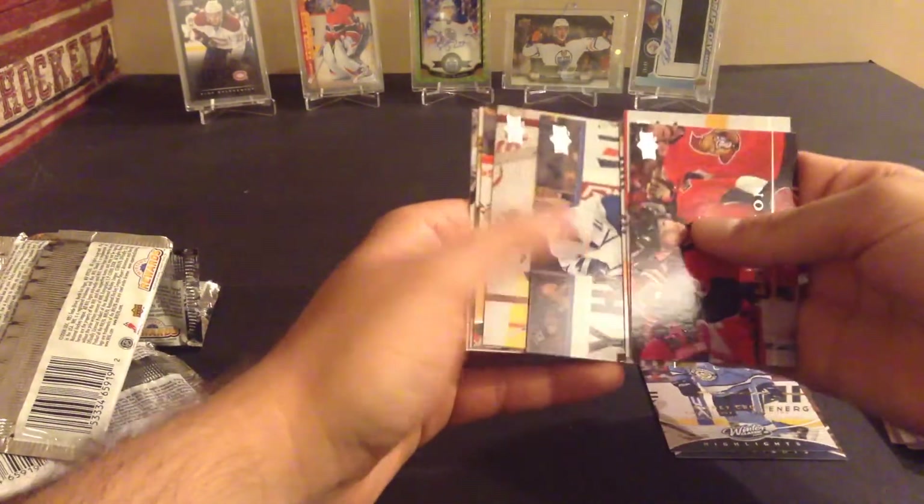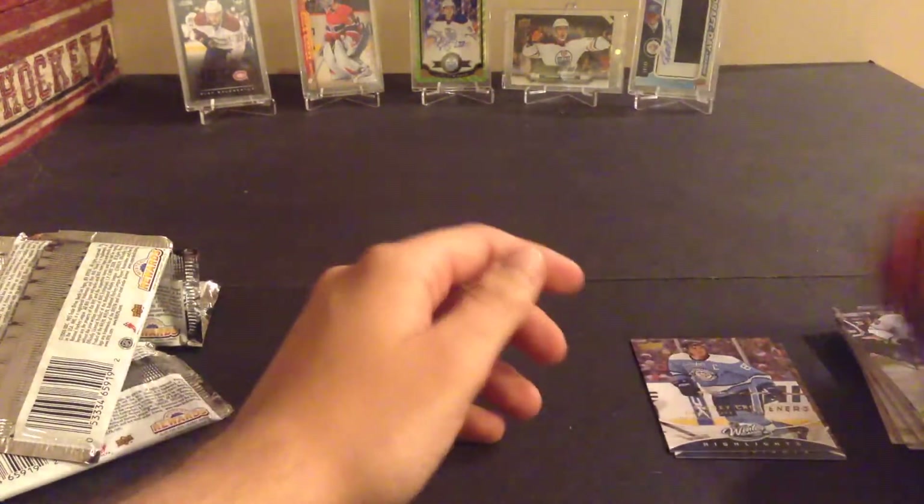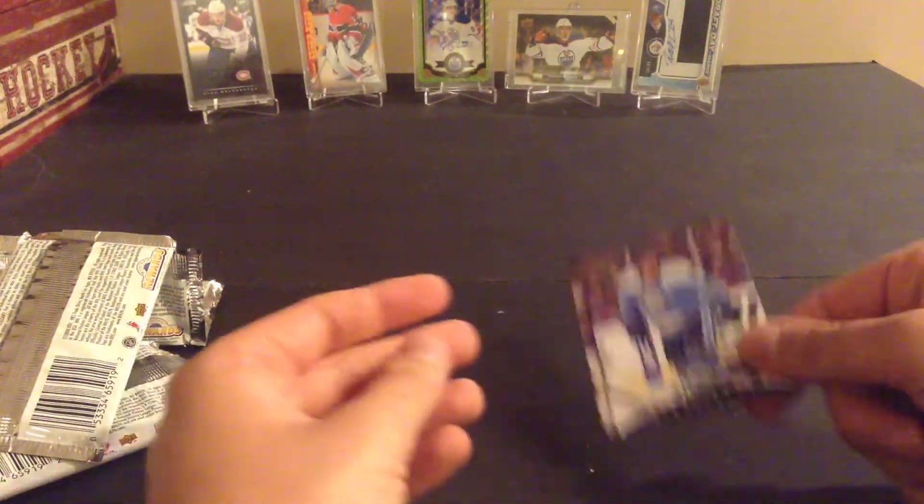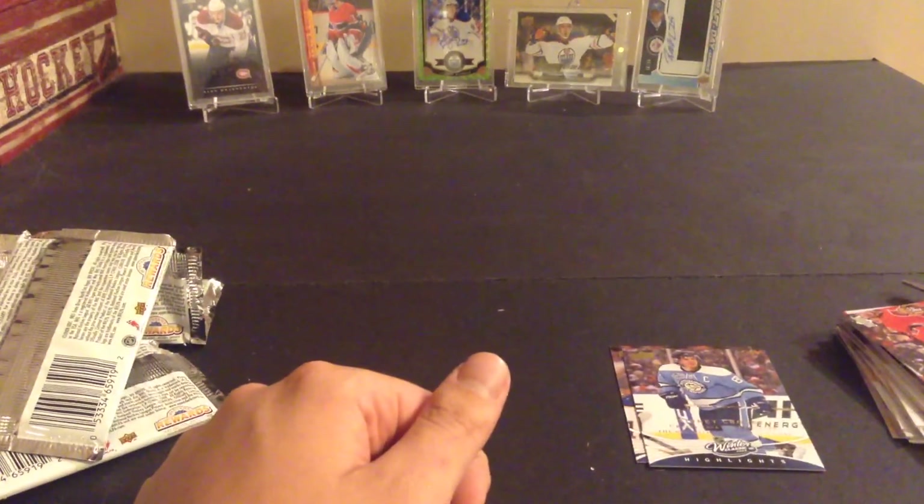Daniel Alfredsson, Mike Komisarek, Mike Green, Yuri Talbot, Ryan Miller, Holmstrom, Garon, and Modano. So in this video just the two Winter Classics — Crosby and Kovalev. Thanks for watching guys, like, subscribe, and peace.